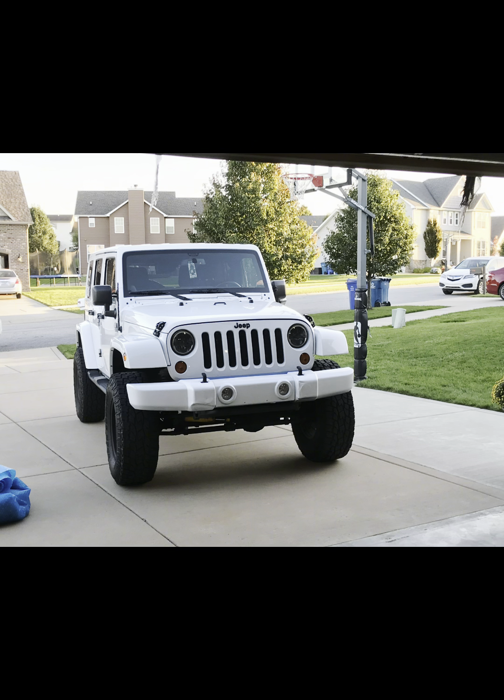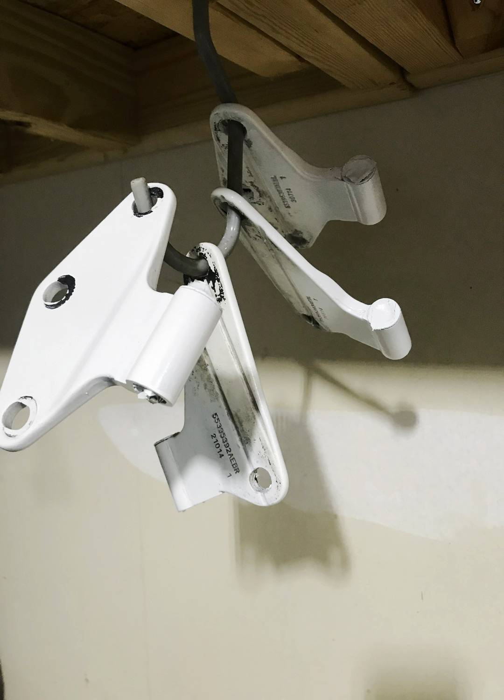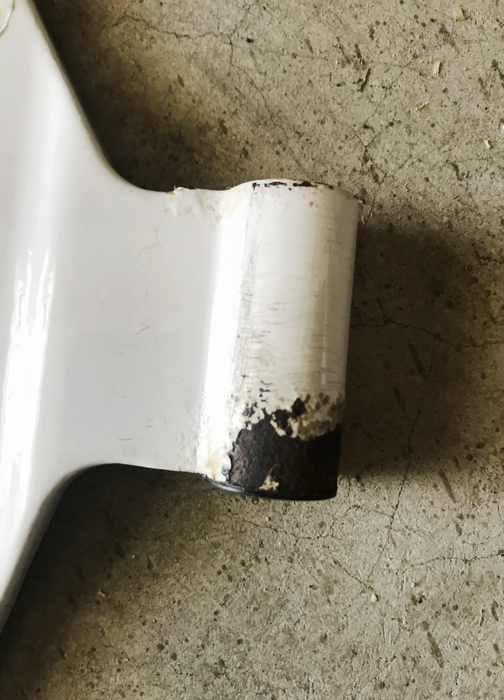Here are some pictures of the Jeep throughout the years. I did take the hinges off just because they were rusting — that's a common thing with the JKs. That's been about three years, and I do have to touch up some of the hinges as they're starting to get rusty again. But they were really bad when I took them off, so they're holding up pretty good.